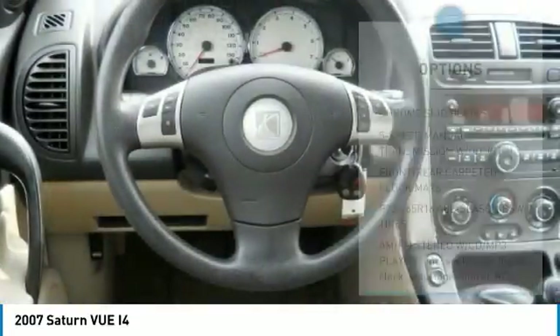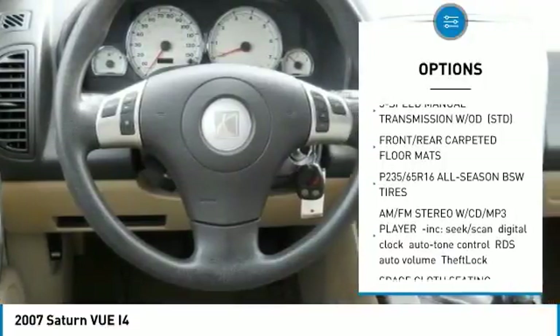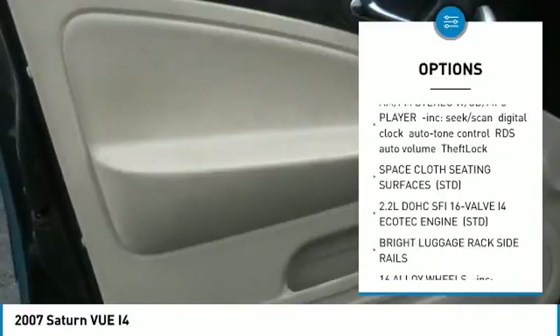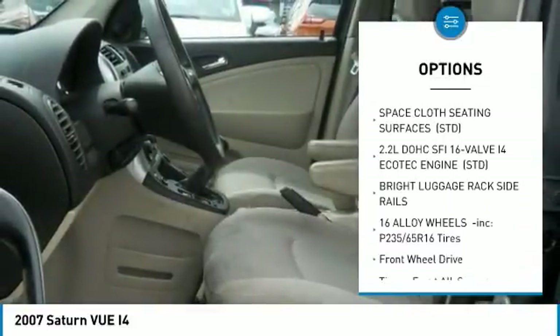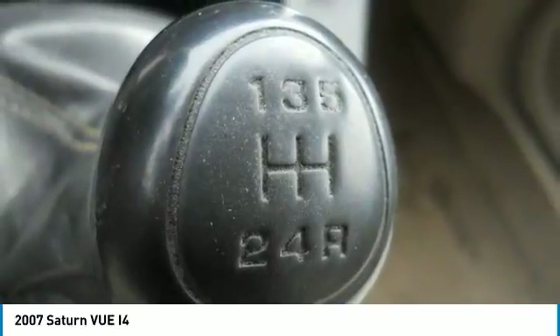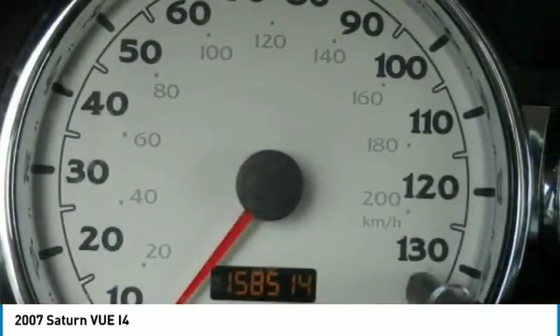Here are some of this vehicle's great options: keyless entry, driver airbag, cruise control, auto dimming rear view mirror, PPO, AM FM stereo with CD player, FWD, AM FM stereo radio, power windows, CD player, power door locks.